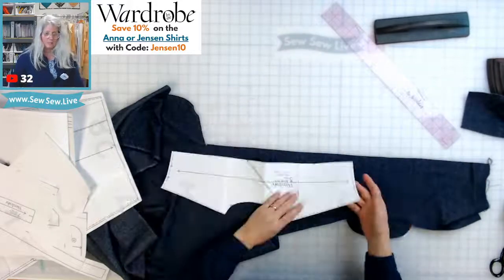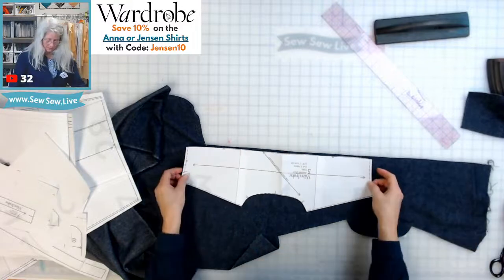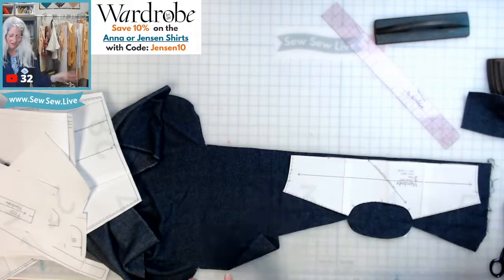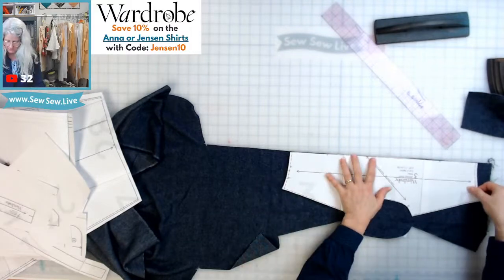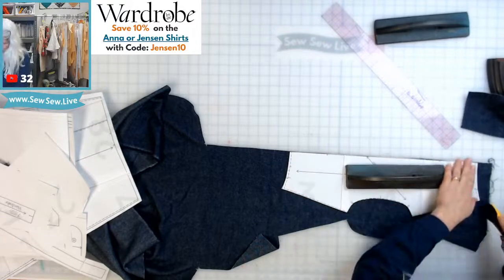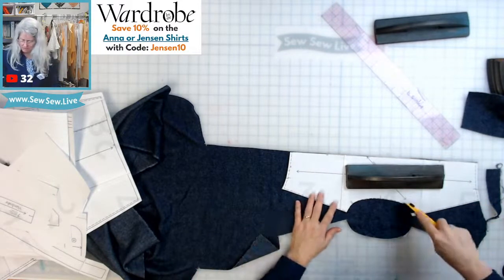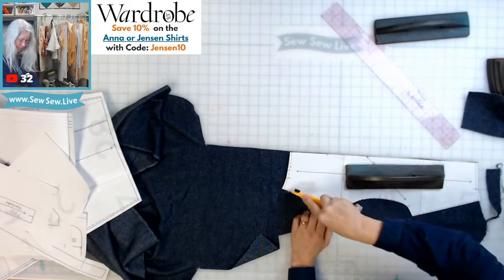Sometimes folks will use the bias for a decorative effect — it can create a cool effect with whatever fabric print or woven lines you have: stripes, plaid, checks. Looking at the layout — wow, I can get the whole thing here! We're going to be totally fine for fabric. I'll use this center front line for that edge there.